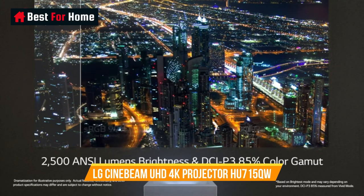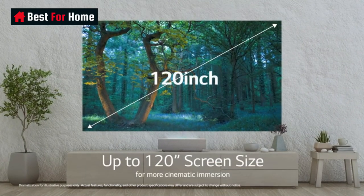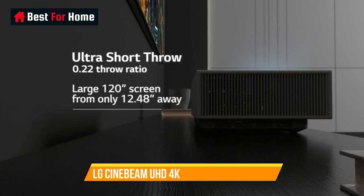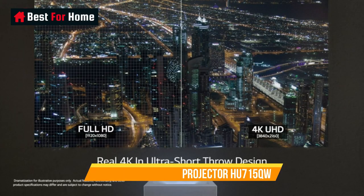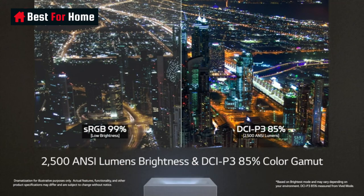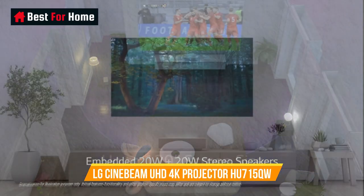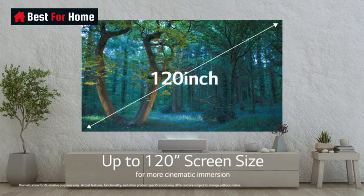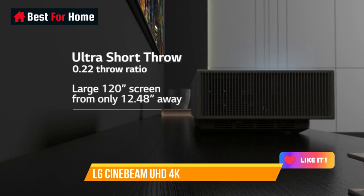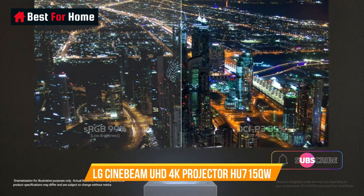Rival models offer similar specs, but the HU715Q trumps them in sound and technology. The 20-watt 2-way stereo speakers have great sound quality on their own, but you can supplement them with Bluetooth speakers from LG and nearly any other brand to create surround sound. The standout feature is LG's WebOS Smart TV capabilities, giving you Netflix, Disney+, Amazon Prime, and other apps with full 4K HDR support and surround sound, including eARC output for Dolby Atmos and lossless audio. It also supports HDMI 2.1 and full 4K at 4096x2160 resolution, rather than just UHD.